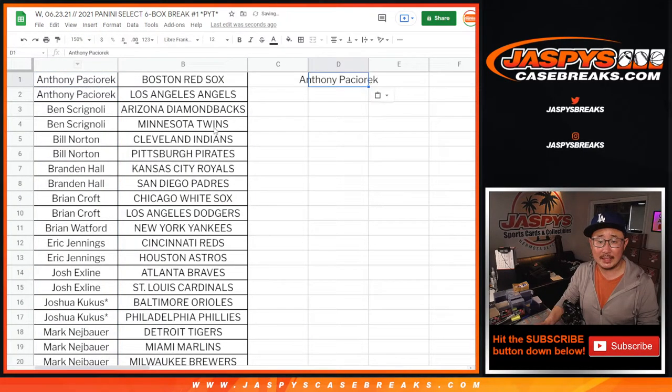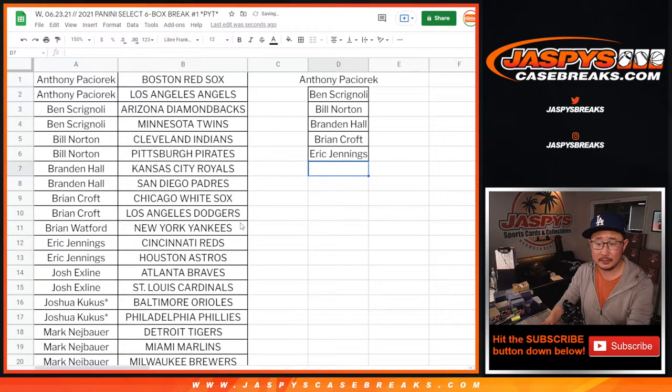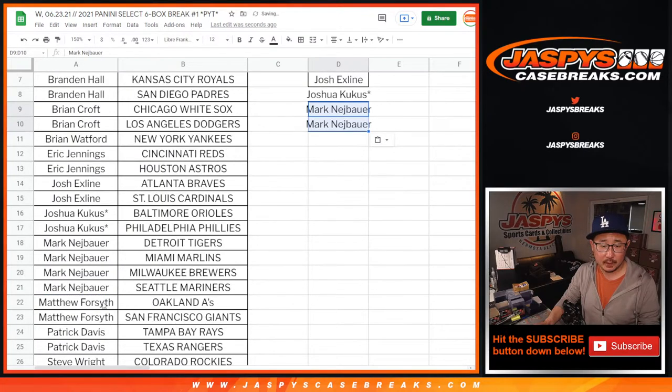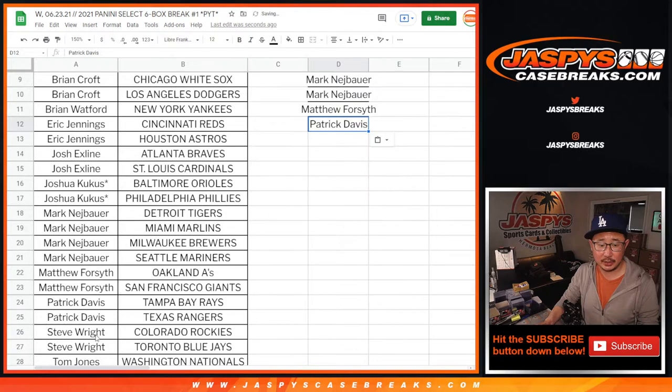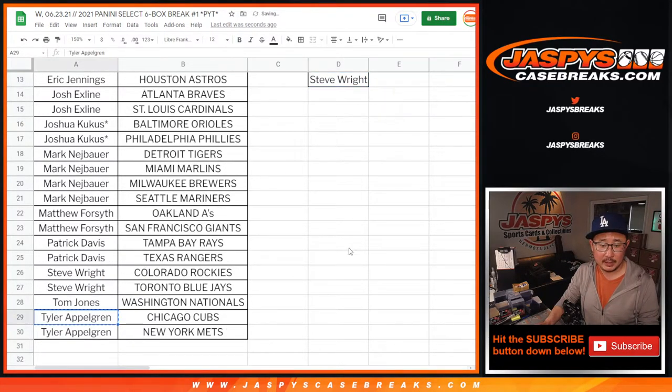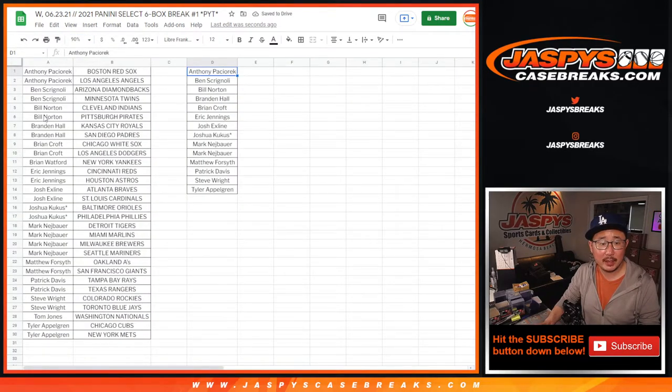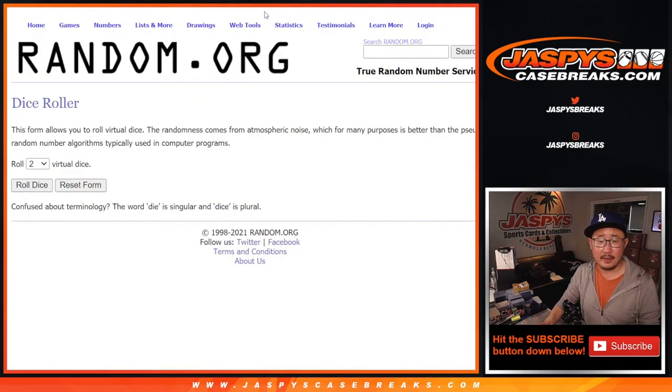Anthony got at least two — that's an entry. Ben with two — entry. Bill with two — entry. Brandon with two — entry. Brian with two — entry. Eric Jennings with two — entry. The X-Line with two — entry. Josh with two — entry. Mark had four, so that's two entries. Matthew with two — entry. Patrick Davis — entry. Steve Wright — entry. And Tyler with an entry. Fourteen spots on that list.